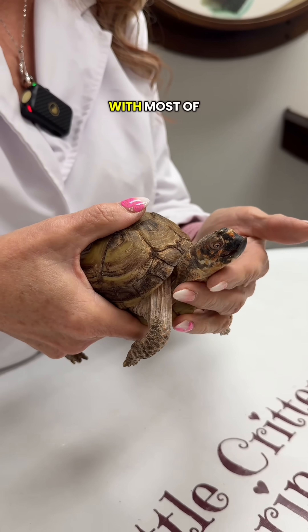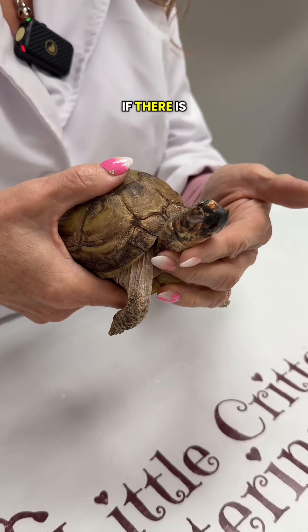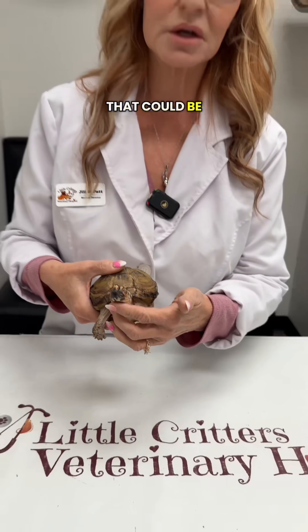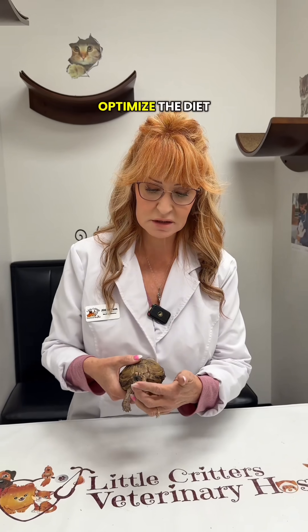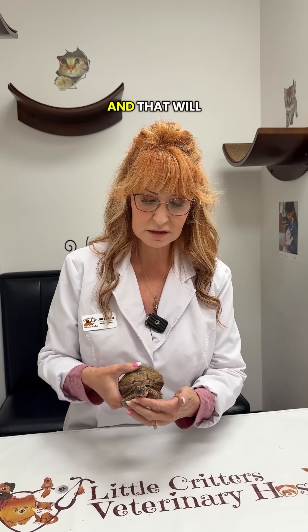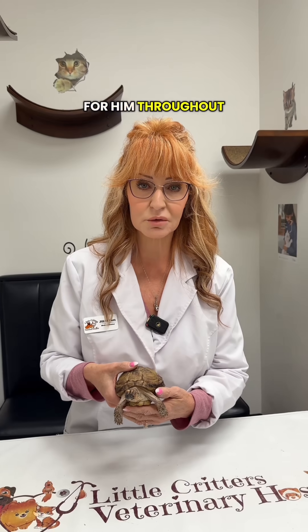We also do a fecal with most of the reptiles, just making sure if there is a pathogenic parasite burden that we treat that. So we try to remove everything that could be causing a problem, optimize the diet and the environment, and then we'll dremel and level this beak today. That will require ongoing care for him throughout his life.